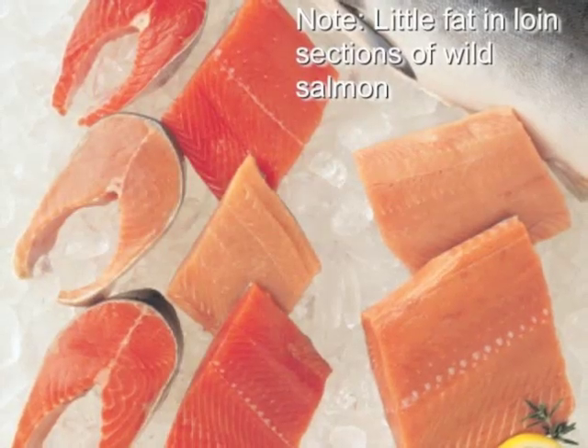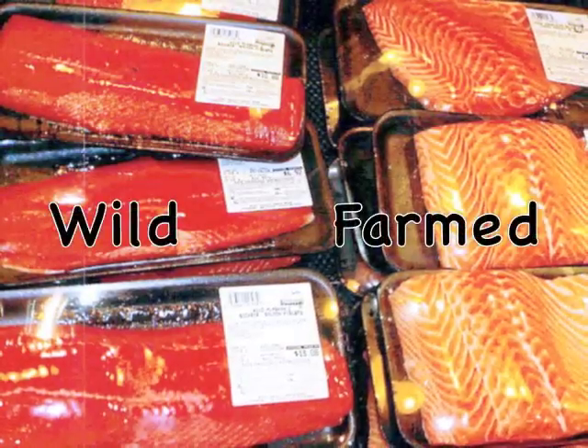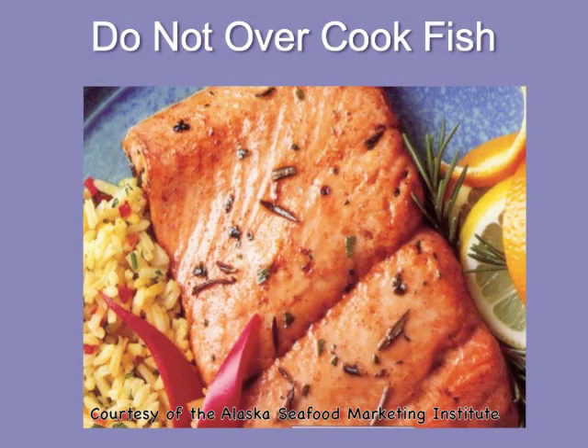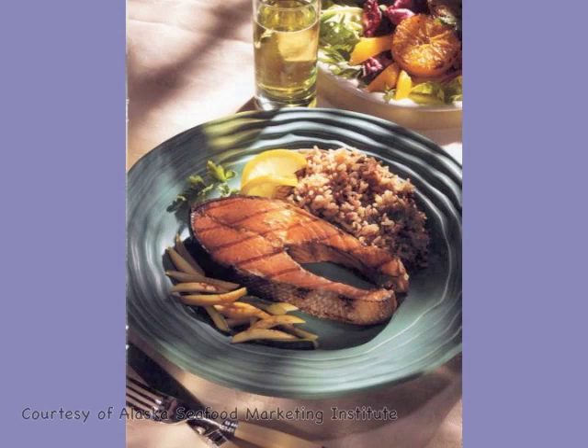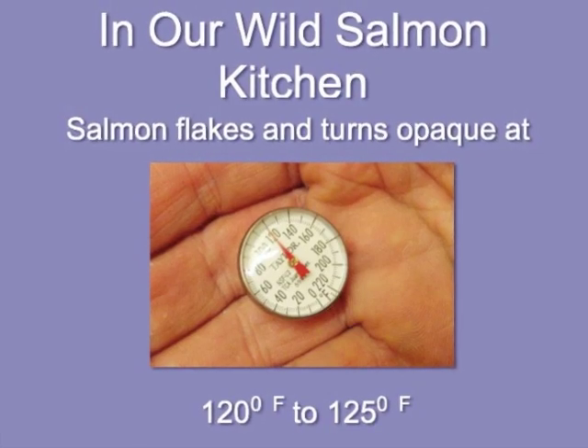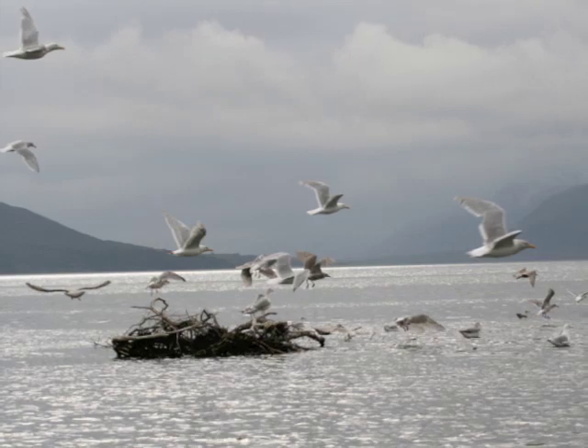There are five species of Pacific salmon. In the market, wild salmon will show no fat lines in the loins. But because of this low fat content, care must be taken to not dry out and overcook the fish. A temperature of 120 to 125 degrees will produce a memorable salmon meal.